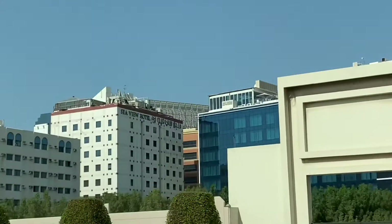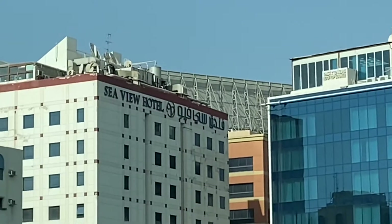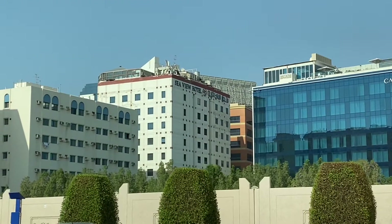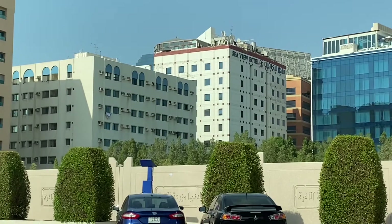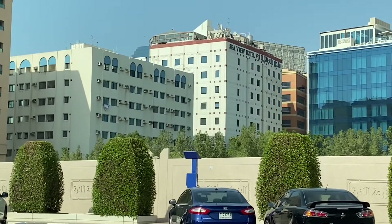Hello, salam, namaste! How are you, friends? This is the Sea View Hotel in Bur Dubai area. Just giving you an idea of how the area is — the vibes, the streets, the surrounding areas — so you know what you're booking online.